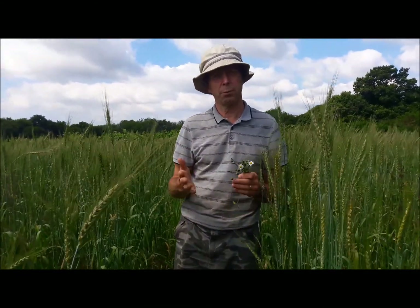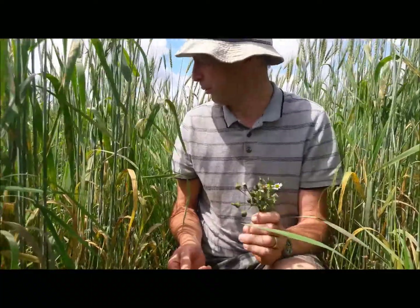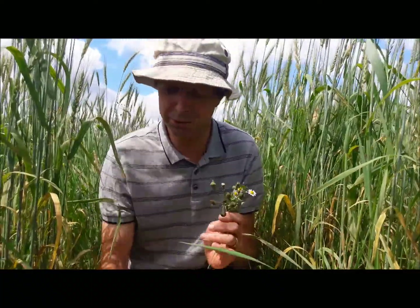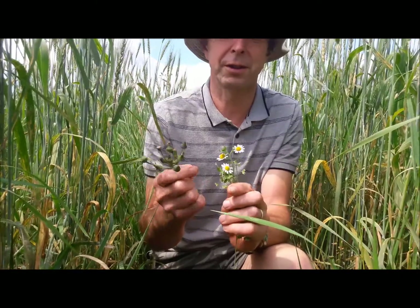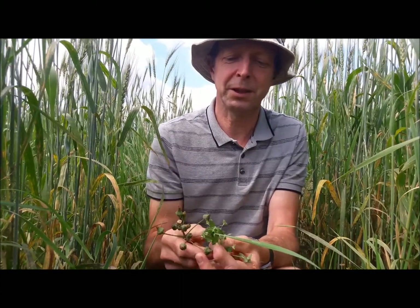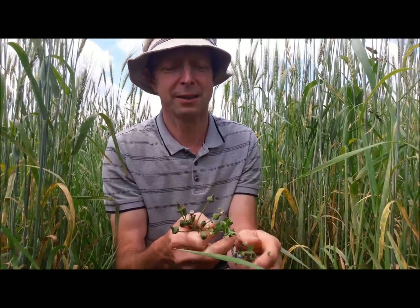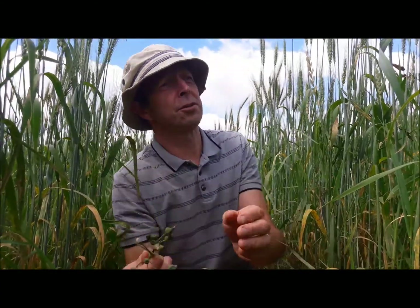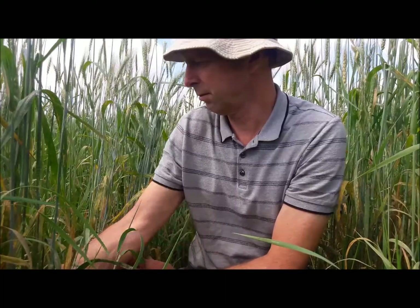I'd like to show you some of the wildlife and wild plants. As you can see, there's a lot of what would be called weeds in between the rows, but it doesn't worry me very much. I've picked a few here — there's corn chamomile, the white one; speedwell, the blue one; and scarlet pimpernel, the red one. Then we've got a sow thistle, lots of different grasses, and of course the old favorites: nettles, docks, and thistles.